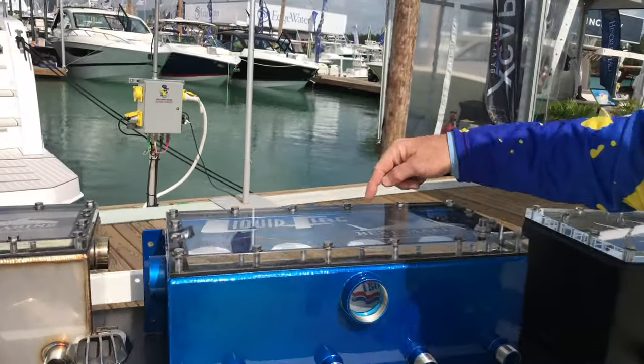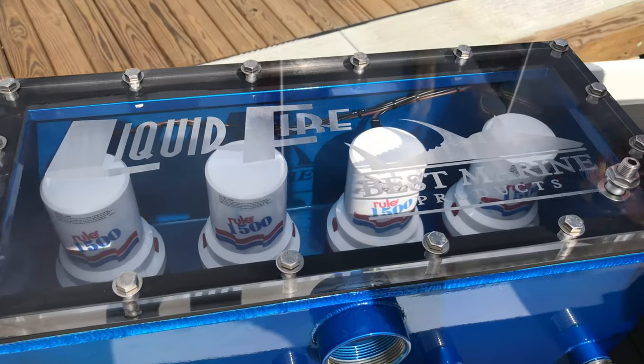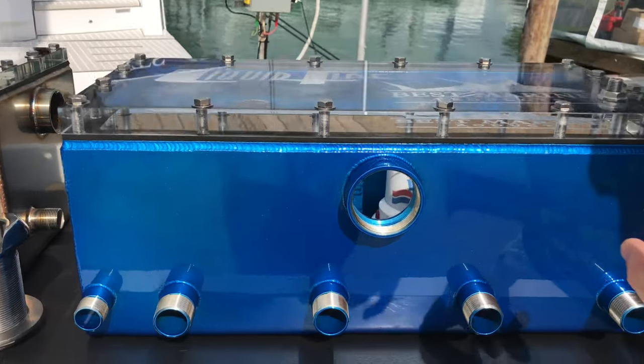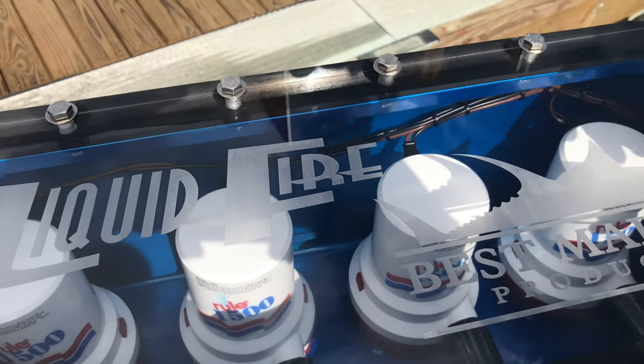Look how pretty this is. Check out this one right here that Mike has done for the Liquid Fire boat — the new CV 390Z with the etched lid. It's going to be LED lit on the top. We can't wait to show you some of that on our social media pages.